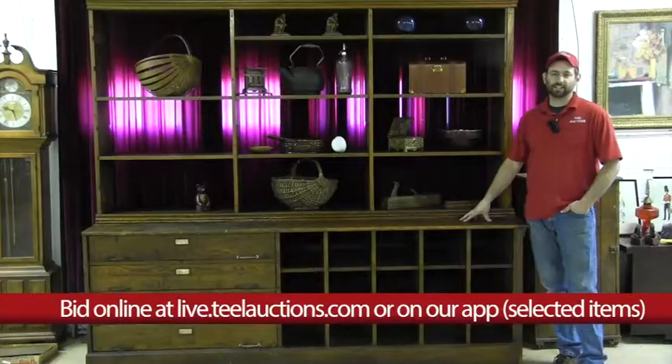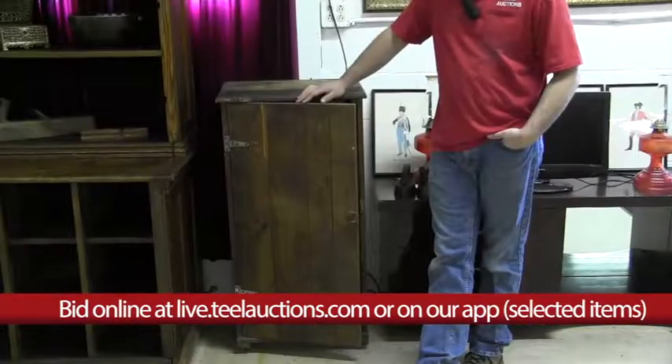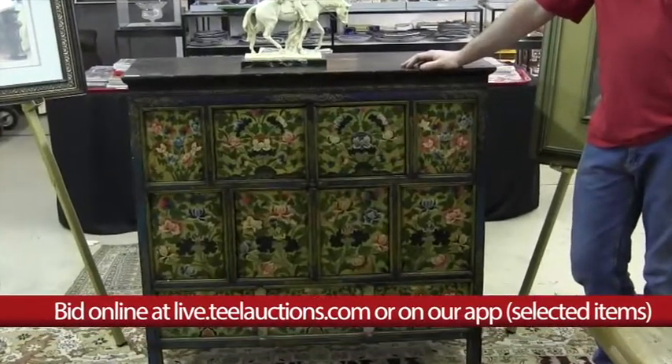Other highlights include a second oak store cabinet with pigeon holes and four drawers, a 36-drawer lakeside cheese box cabinet, a decorated Tibetan cabinet, and an Asian bed.